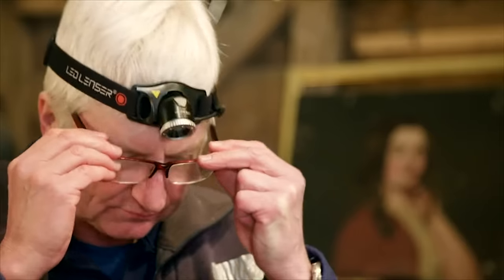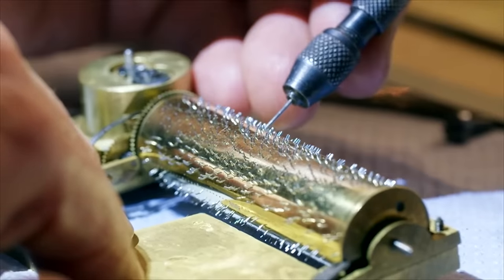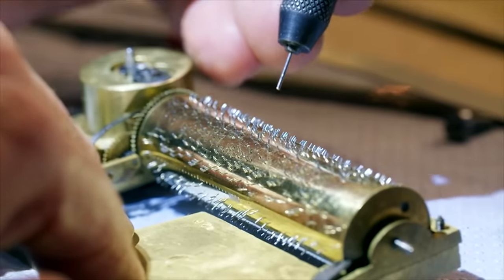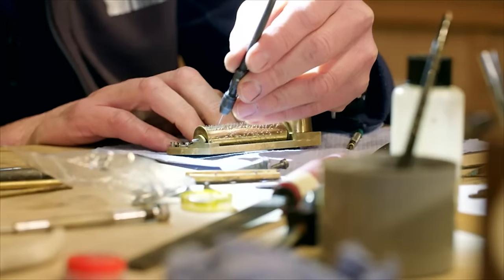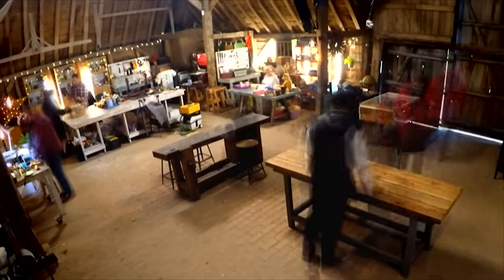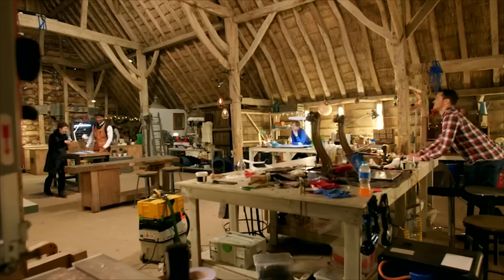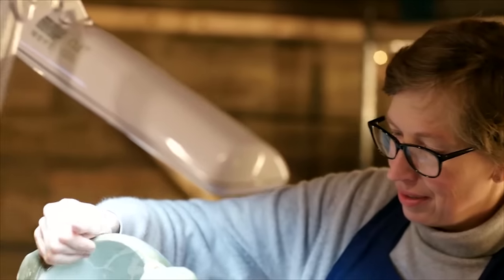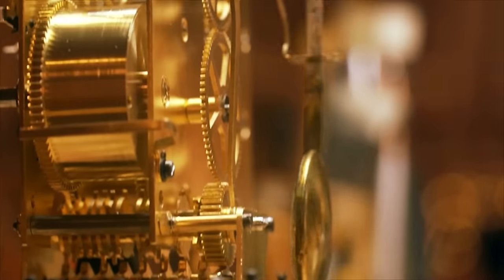With movement restored, it's time to bring out the bionic glasses and begin the important pin straightening. The box is well on the way to getting its music back. Between them, this talented team have a wealth of experience and all the skills to take precious possessions from lacklustre to luscious.